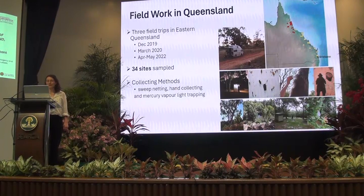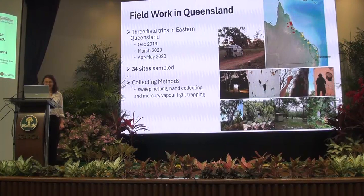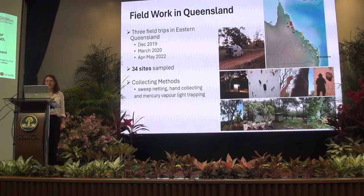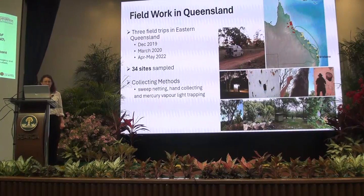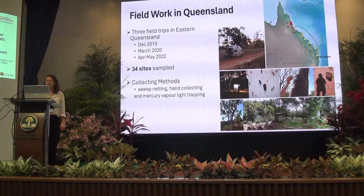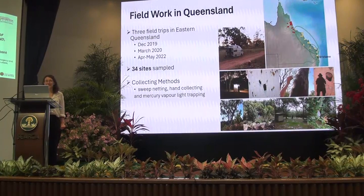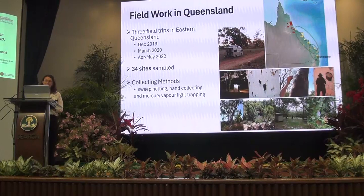In 2019 through to 2022, Joan and I conducted several field trips in Queensland. We started in the south-eastern corner of the eastern coast from Brisbane. In 2019 it was very dry, just after some forest fires. When we returned in March 2020 and surveyed further sites further north, it was just after the floods, so it was interesting to compare what we found between the 2019 and 2020 expeditions.